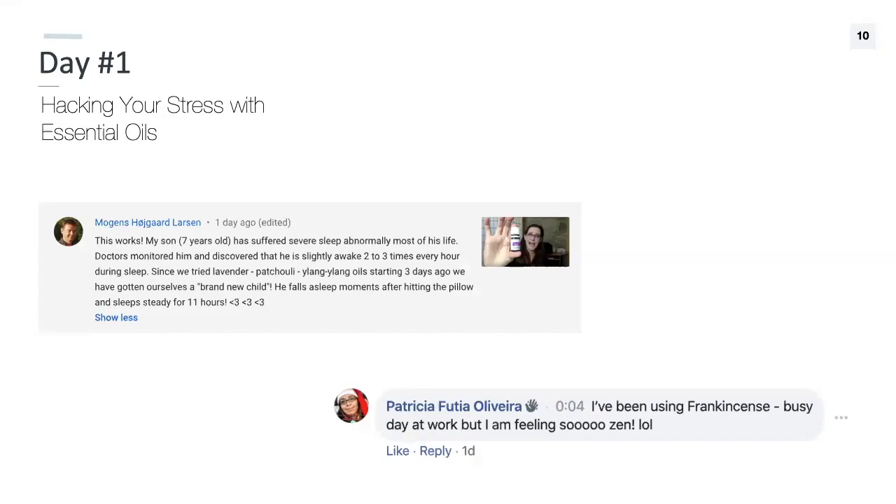Here's some testimonials from day one. Patricia said, 'I've been using frankincense — busy day at work, but I'm feeling so zen.' A lot of people said they loved the cupping technique over their hand. It was a real game changer for them.